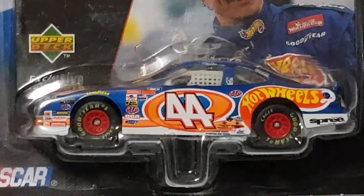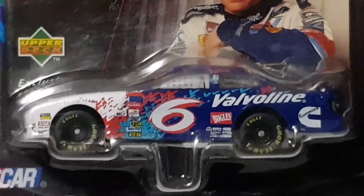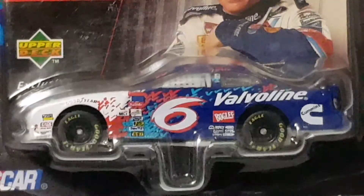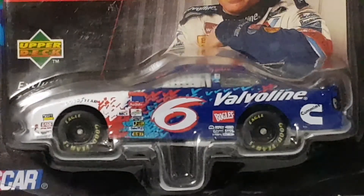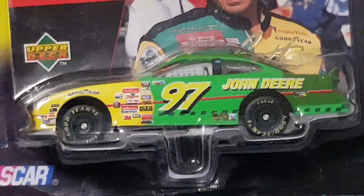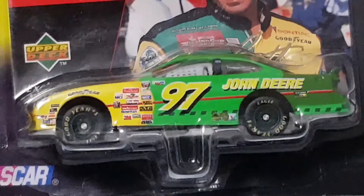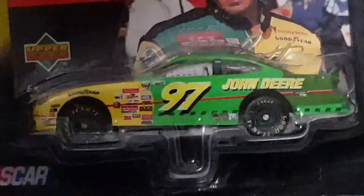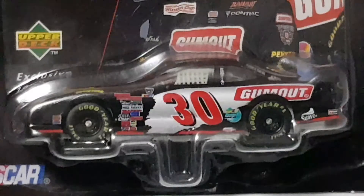Next up Mark Martin number 6 again - so this is a duplicate, but it's a different edition: a preview edition. Same car, just a slightly different edition. One's a premium edition, one's a first edition - if anybody knows the difference between the two, you can tell me. Then Chad Little, number 97, in the John Deere car. I quite like this because I've got a John Deere ride-on lawnmower tractor. And then Derek Cope, number 30 - quite a nice looking car, black and white and silver. Pretty delicious.